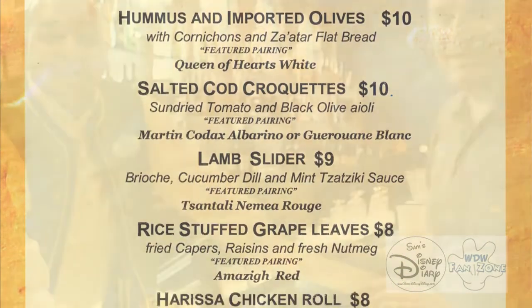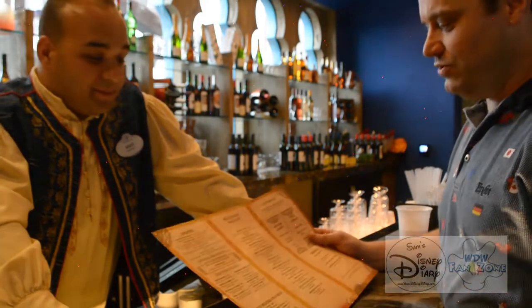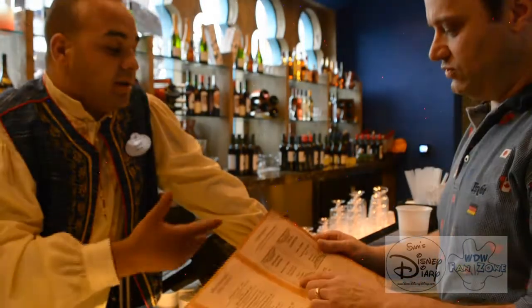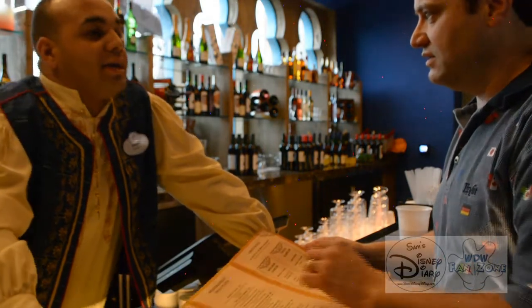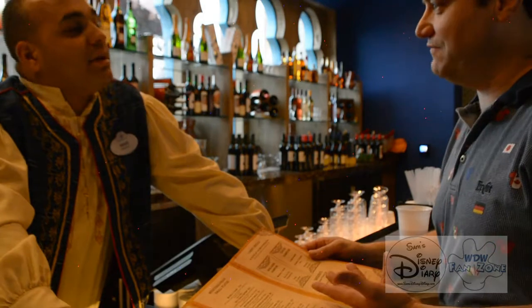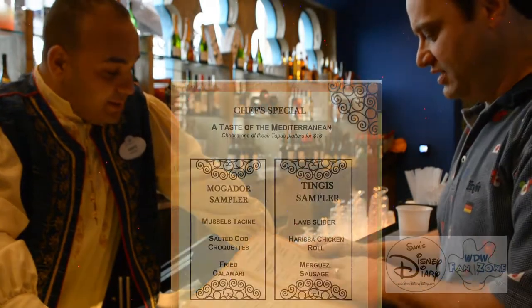We didn't know where to start, so I asked the bartender. Checking out the new Spice Road here in Morocco in Epcot — how long have you been here? Three days. Looking at the menu, I love the mussels, the shrimp, and the calamari. Where do we start? The fried calamari. You can do the Mogador sampler, which gets you the mussels, the salted cod, and the fried calamari. Mogador is the name of a city in Morocco — it's a Portuguese name, a city by the sea. And the Tinga sampler is more like the lamb slider. So the Mogador is the seafood sampler, and Tinga is named after a city on the prairie — more of a land sampler.